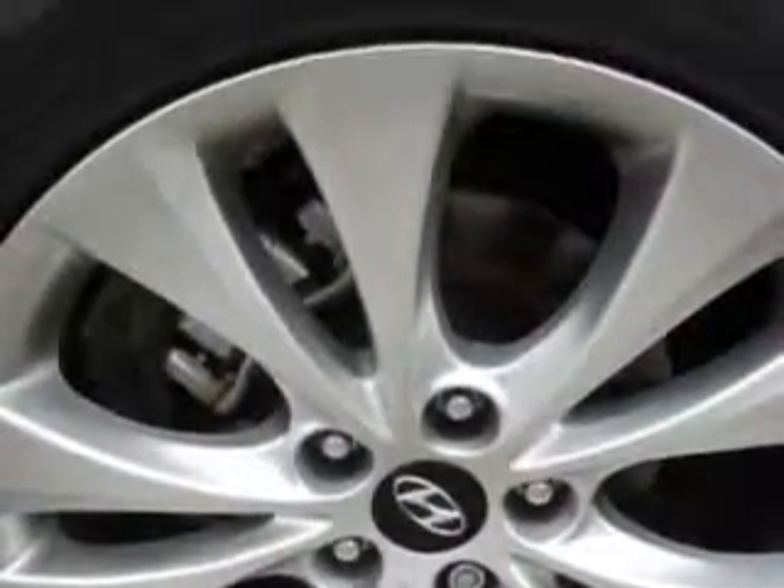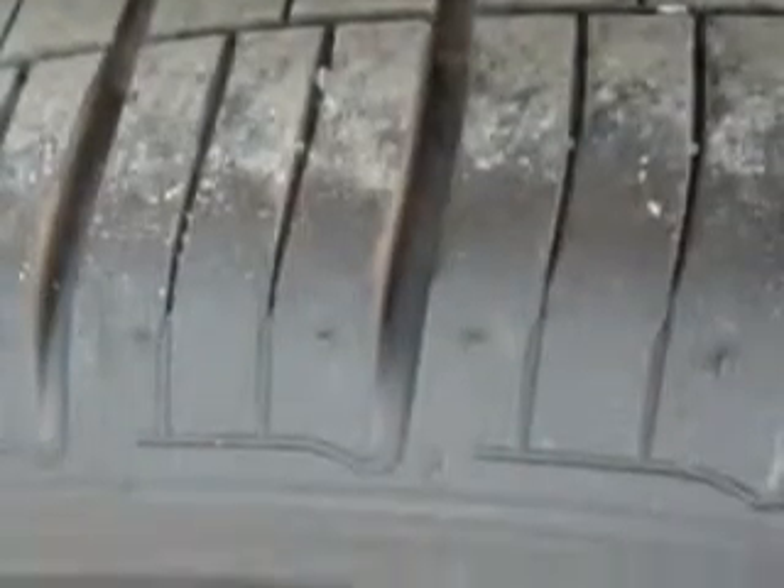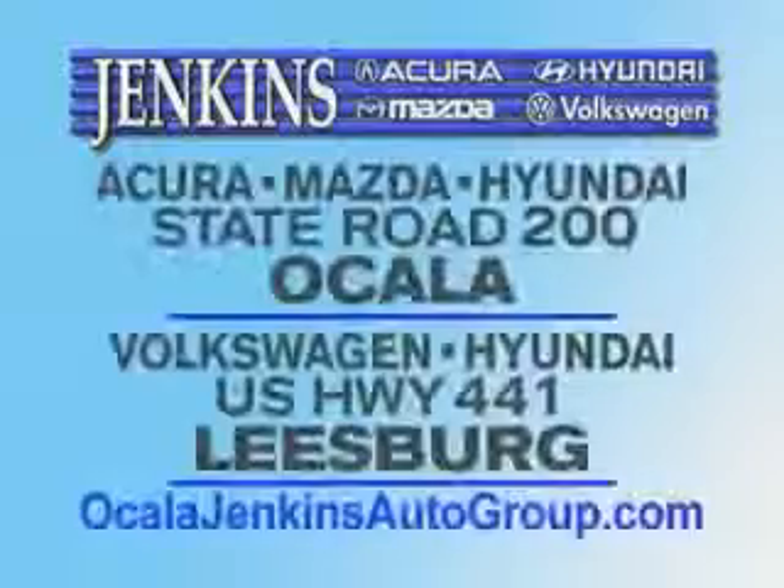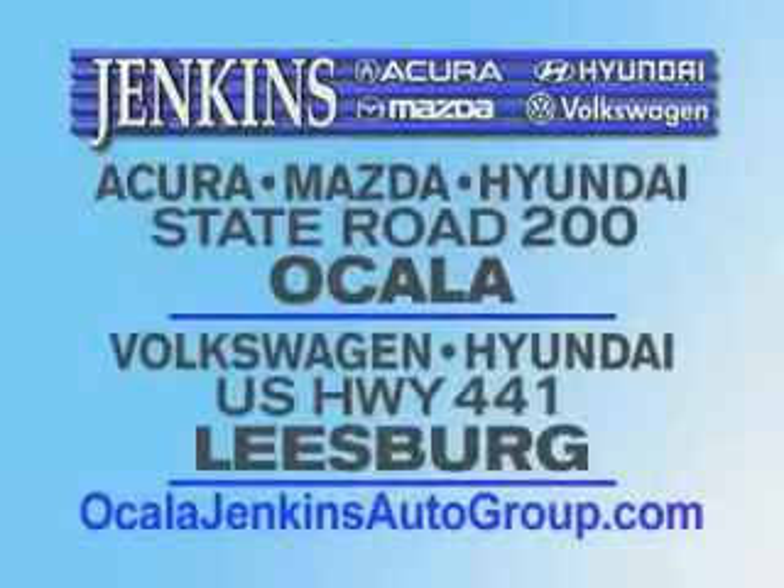Satellite radio and much more. Enjoy the drive and have peace of mind in this 2013 Hyundai Azera. See us at Jenkins Hyundai today — it's our commitment to your total satisfaction before, during, and after the sale. Experience excellence at Jenkins Acura, Mazda, or Hyundai in Ocala, or Leesburg Volkswagen and Jenkins Hyundai in Leesburg.